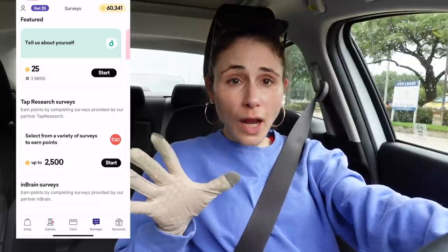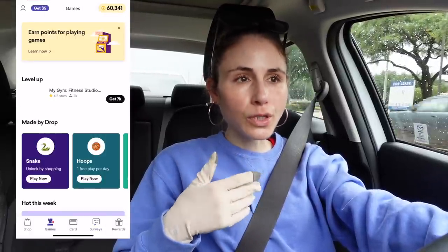When you sign up, you want to make sure you link a credit or debit card so you can take advantage of card-linked deals, which apply automatically when you use your card at those retailers. But you don't even have to spend money to earn points — you can do little surveys and fun games within the app. There's no red tape, no receipt scanning, no coupon clipping. Shopping within the Drop app is really easy: go to the shop page, tap on an offer, and it takes you to that retailer's website where you shop as you normally would.